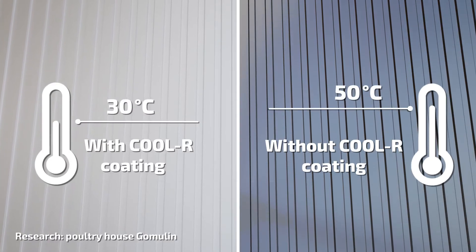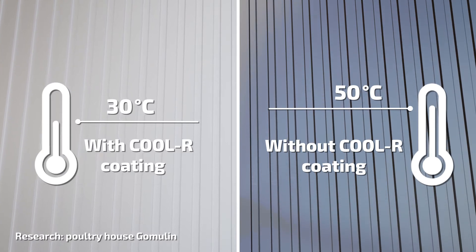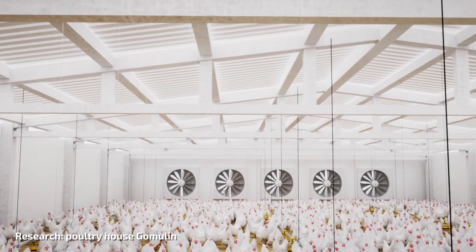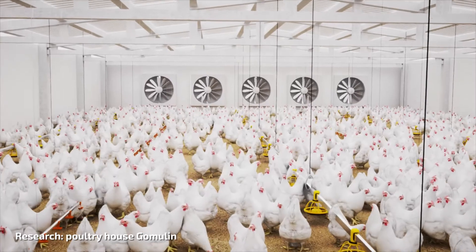The temperature measured on the Cooler-coated part of the roof was reduced on average by 20%. The indoor temperature was also remarkably reduced. Next, a veterinarian was asked to examine the weight and meat quality of broilers. The examination proved that: